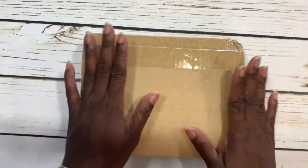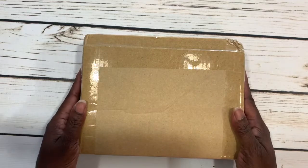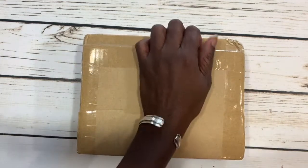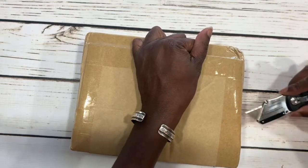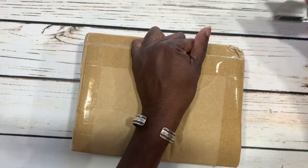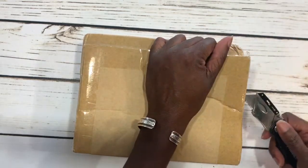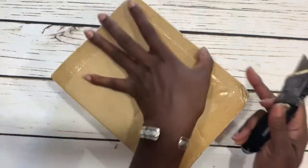Today I'm coming at you with a very exciting video. I ordered a new to me planner — this is something I've been wanting for a while now. Just a little bit of background on it: I'm a member of a lot of different Facebook groups for Louis Vuitton because I love Louis Vuitton, and this planner is something I wanted for a while.